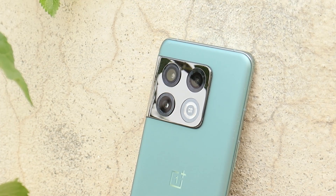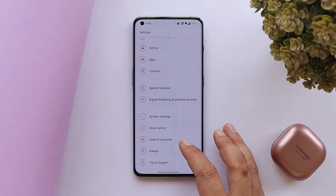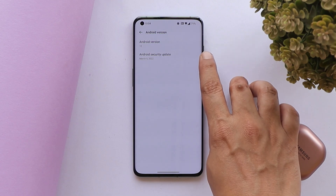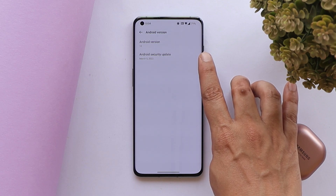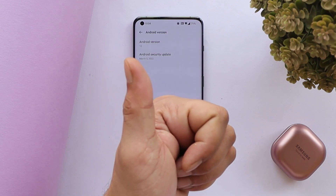Here I have my OnePlus 10 Pro which is running on the latest build of OxygenOS 12.1. The Android version is Android 12, and there's still no security patch update — it's been almost end of April and the OnePlus 10 Pro, so-called OnePlus flagship device, is still running the March security patch.